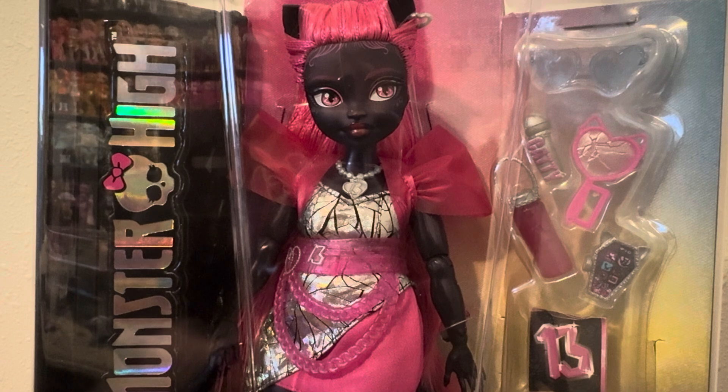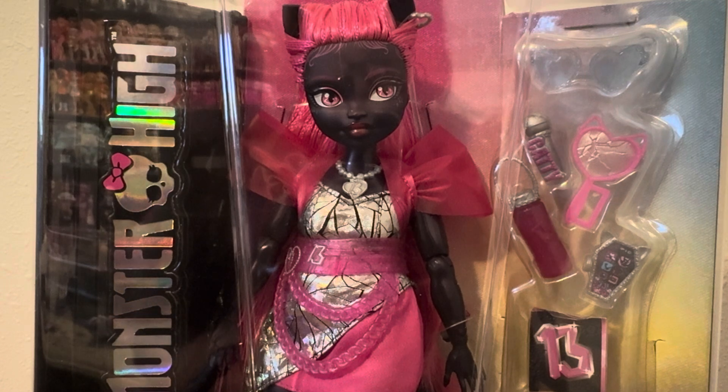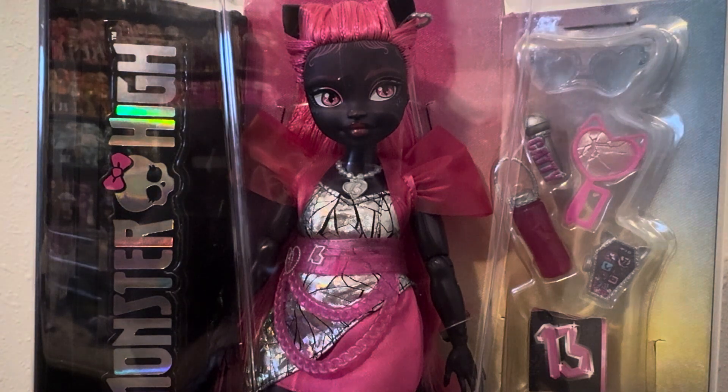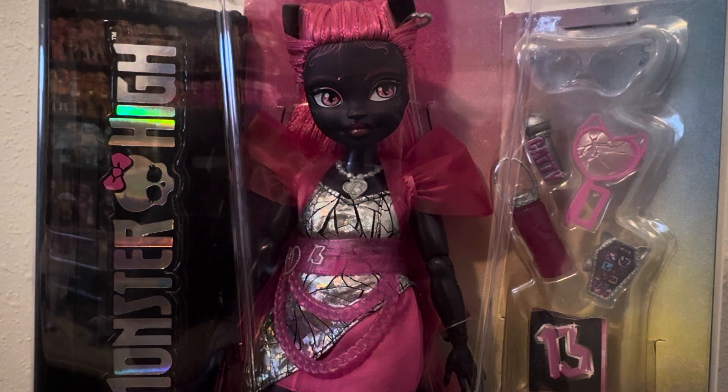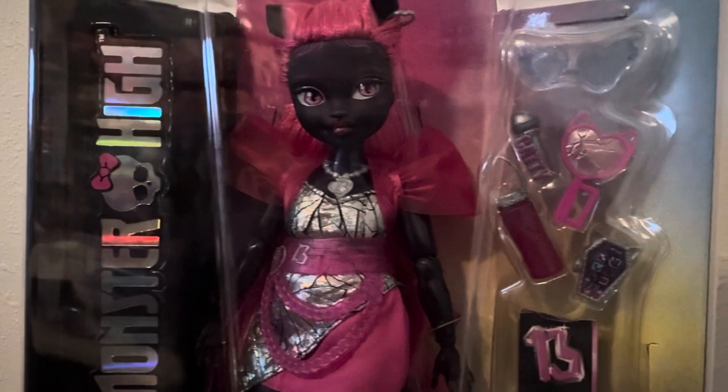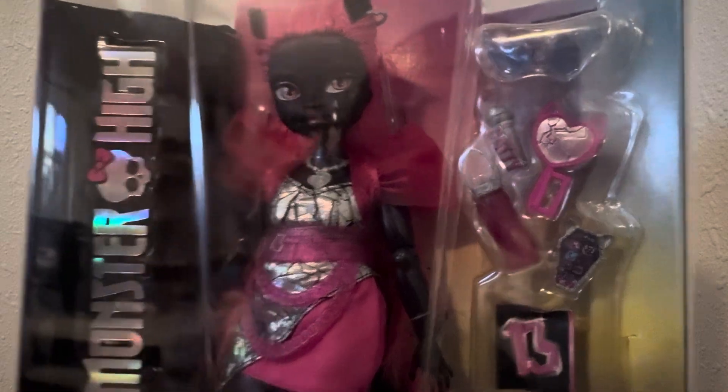Today we're going to be looking at the fabulous Miss Caddy Noir. I am super excited for this doll. I finally found her at my local Walmart, which is still insane to me that I'm finally having Monster High dolls at my local Walmart, but I'm so excited. So here she is in all her fierceness. She looks so good.